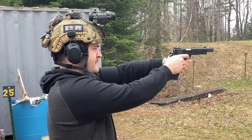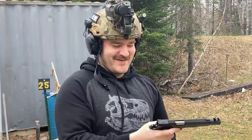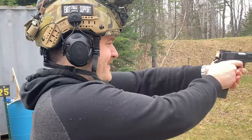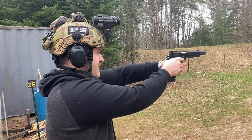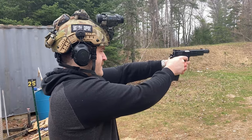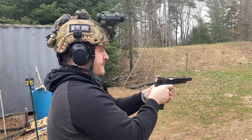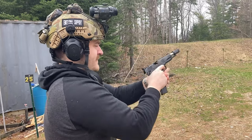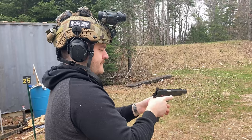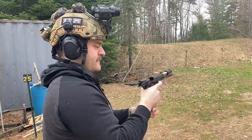You heard that right. The 1911 has been the primary sidearm of the United States until the adoption of the M9 in 1986, but remained as a favorite among special forces units and law enforcement agencies even today. So why has the 1911 been relevant for so long? Truly, people must be insane to trust the platform after over a century of service. Well, the 1911, even after so long, still outperforms many other platforms. Let's discuss what those reasons are.